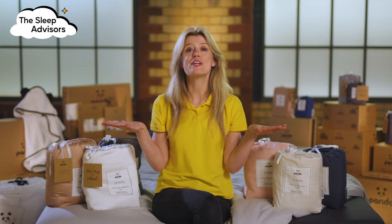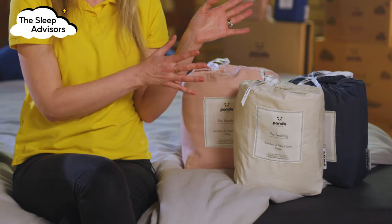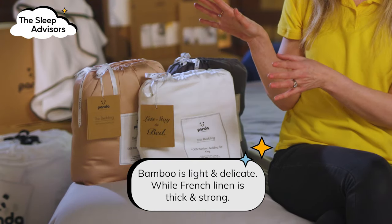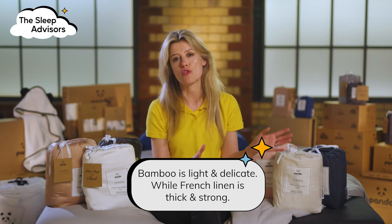Both of these bedding sets are breathable and soft, and they're available in a wide range of colours. My favourites would have to be Himalayan pink and natural. The big difference between them is that the 100% bamboo bedding is light and delicate, whereas the bamboo and French linen is thick and strong.